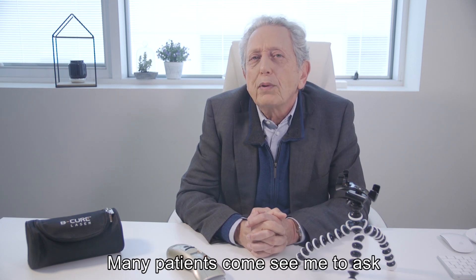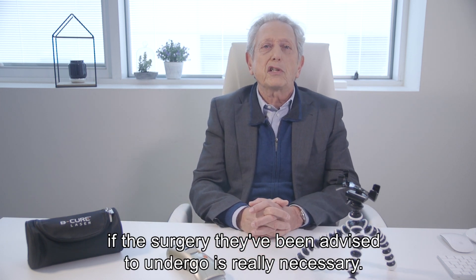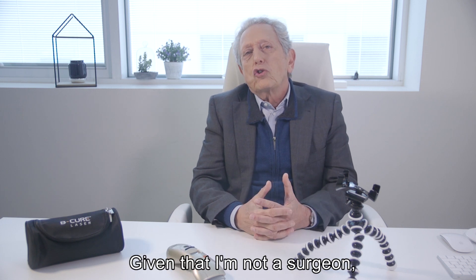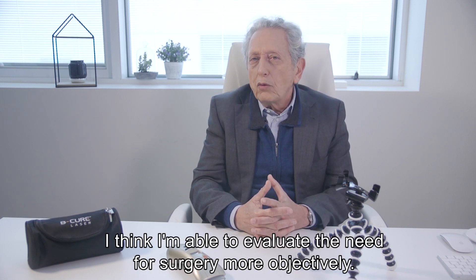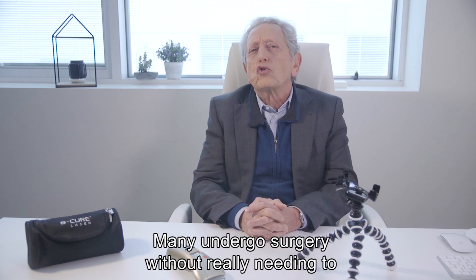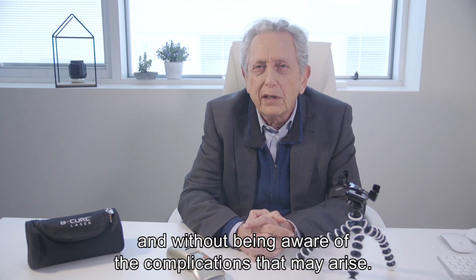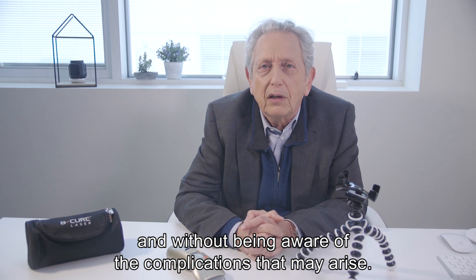Many patients come to see me to ask if the surgery they've been advised to undergo is really necessary. Given that I'm not a surgeon, I think I'm able to evaluate the need for surgery more objectively. Many undergo surgery without really needing to, and without being aware of the complications that may arise.